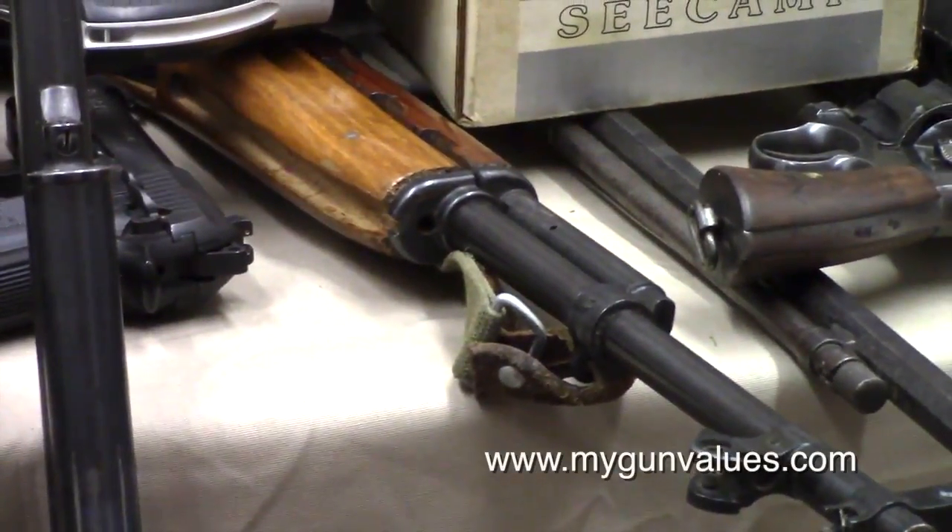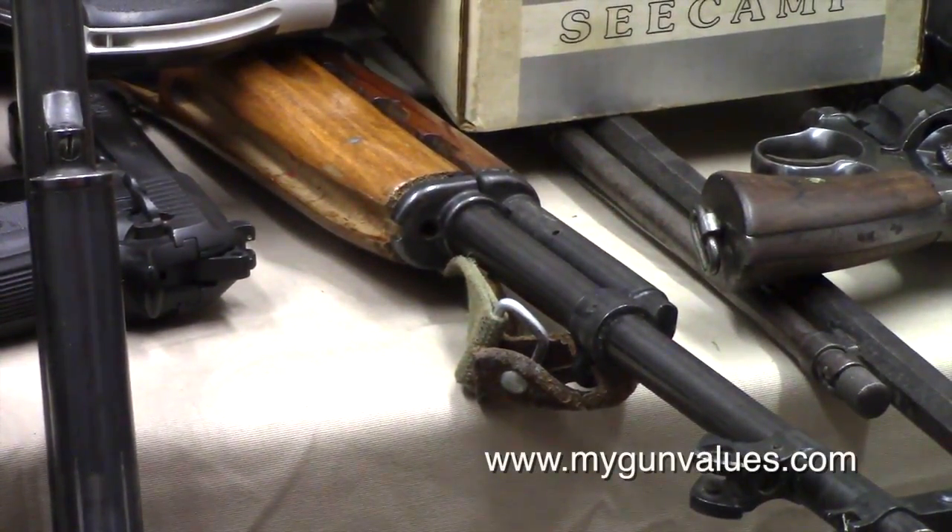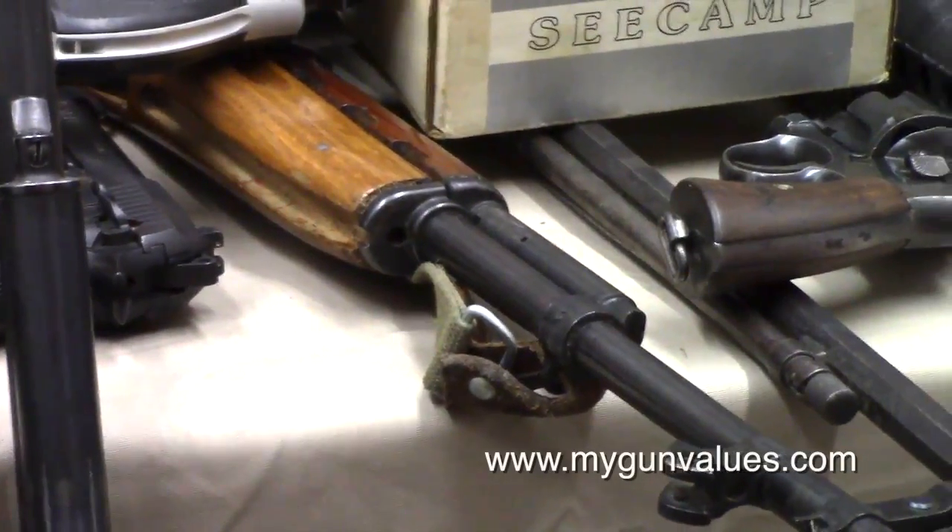Next we have the SKS — you guys have seen that in previous videos — that would be illegal of course.